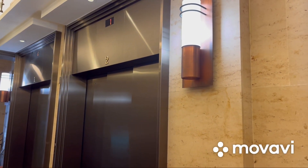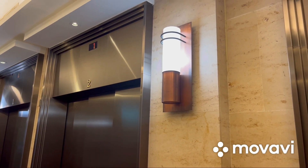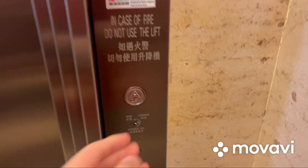Lifts one and two are the two-speed telescopic door opening elevators, and elevator 4 is the center-opening elevator. Let's ride elevator 4.